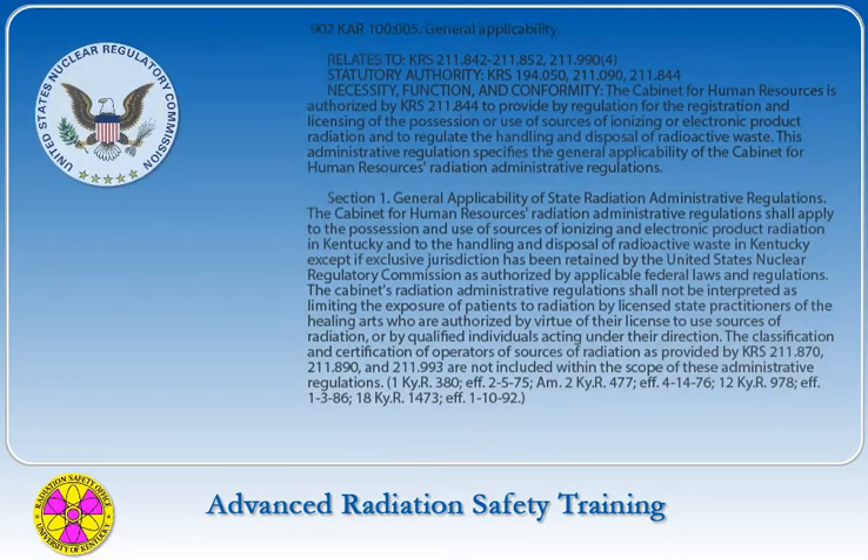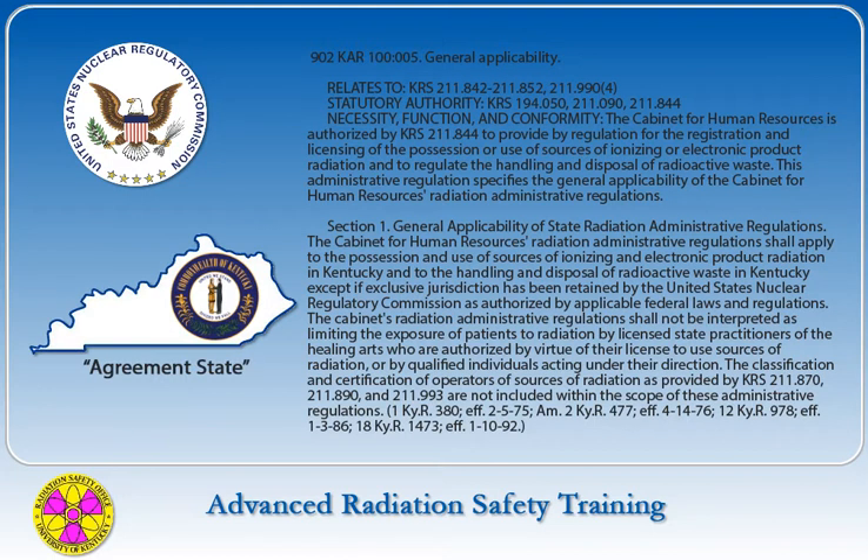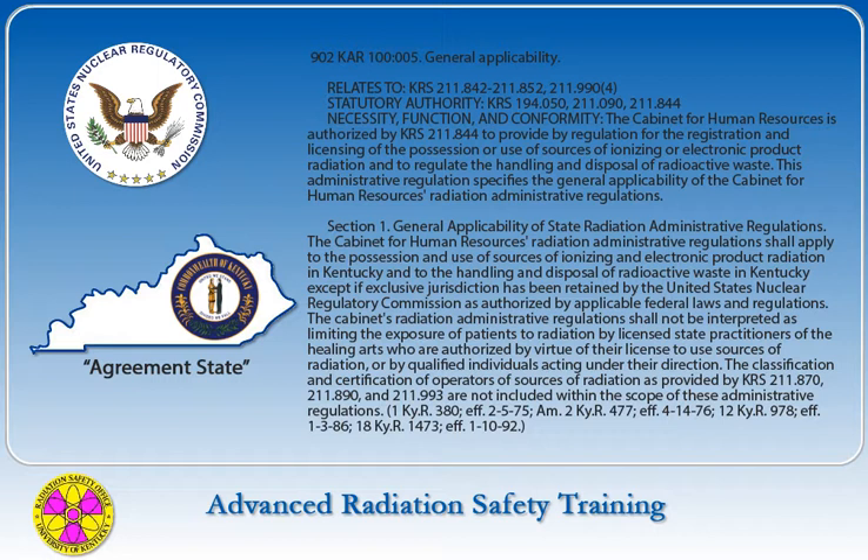The Nuclear Regulatory Commission has been given authority by Congress to relinquish certain regulatory responsibilities via a formal agreement with states that have an existing radiation control program. Kentucky is such an agreement state and therefore has a radiation control program directed by the Cabinet for Human Resources Radiation Control Branch.